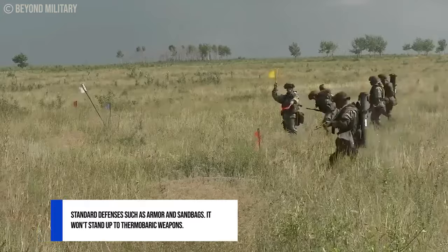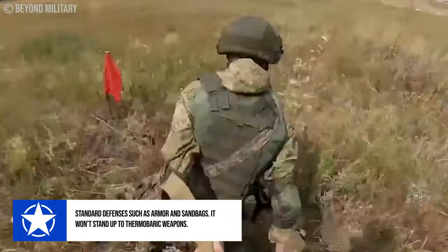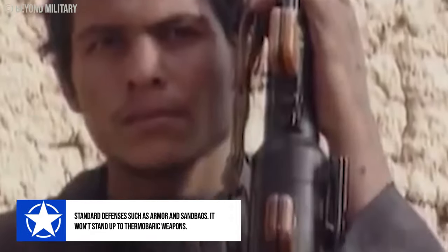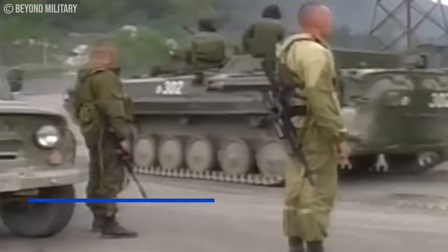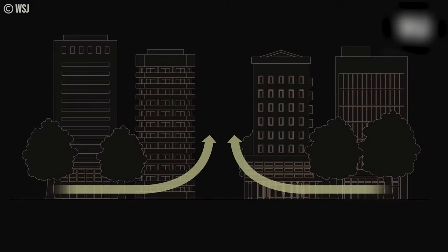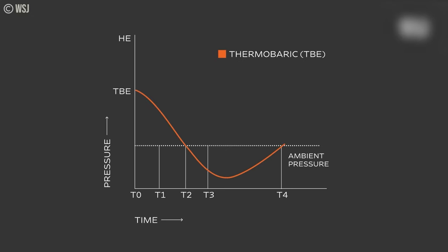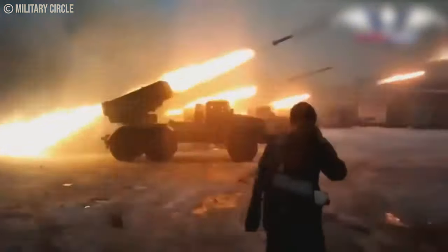Regular countermeasures like sandbags and armor are ineffective against thermobaric weapons. According to a Human Rights Watch report, the kill mechanism isn't the usual explosive punch — it's the pressure wave and the subsequent rarefaction or vacuum effect: a double whammy that ruptures lungs.